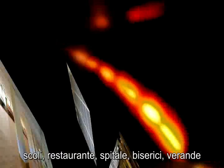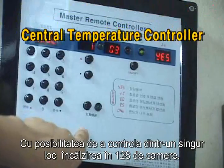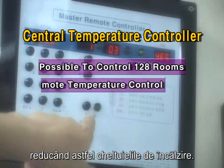Hot Film can also be used in food courts, hospitals, churches, temples, veranda expansions and any other place where heating is required. With the ability to centrally heat control up to 128 rooms, you can easily control individual rooms centrally and further reduce unnecessary heating costs.